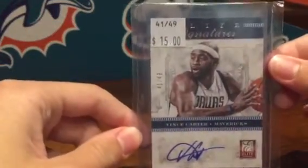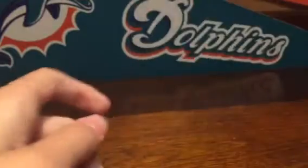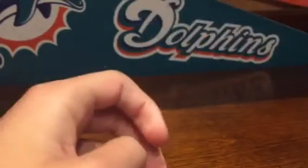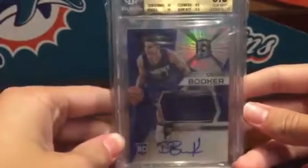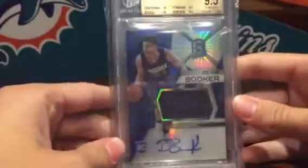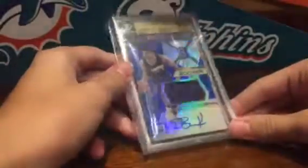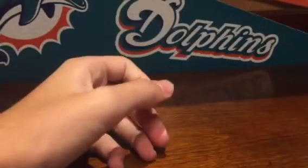Got this Victor Oladipo silver rookie. And the big basketball pickup was this Devin Booker rookie jersey auto from Spectra, graded 9.5/10 — it's only 0.5 away from a gem mint Booker. That's it for basketball.